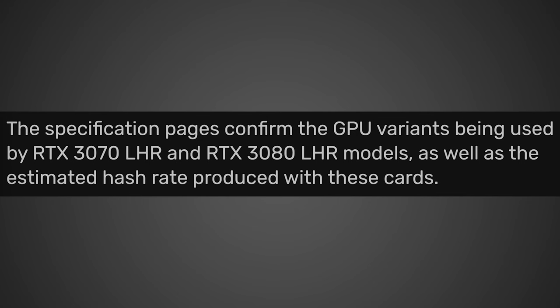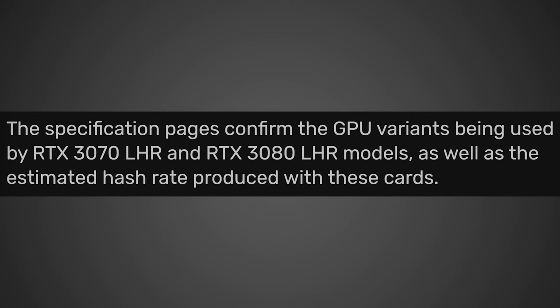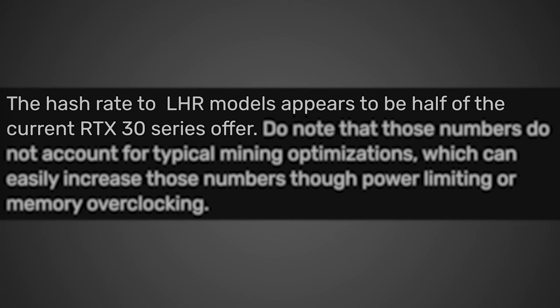These will be known as the LHR versions of these GPUs. The specification pages confirm the GPU variants being used in the RTX 3070 LHR and RTX 3080 LHR models, as well as the estimated hashrate produced with these cards. The hashrate of the LHR models appears to be half of the current RTX 30 series offer.